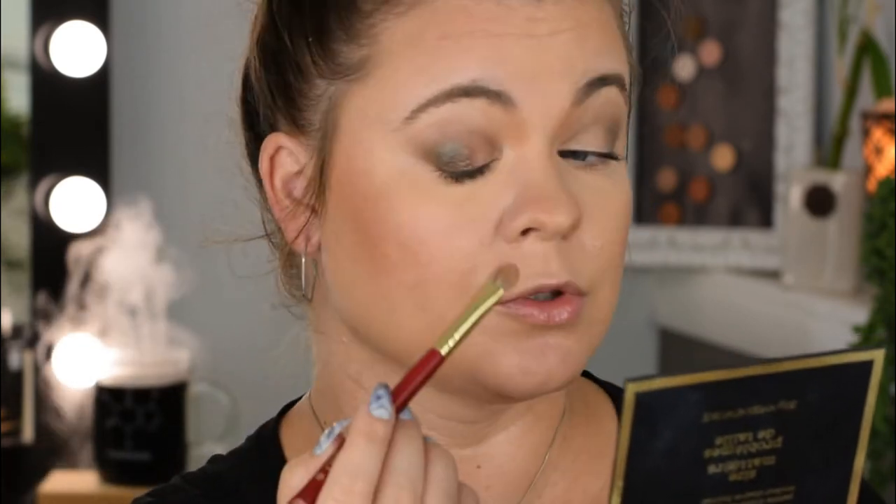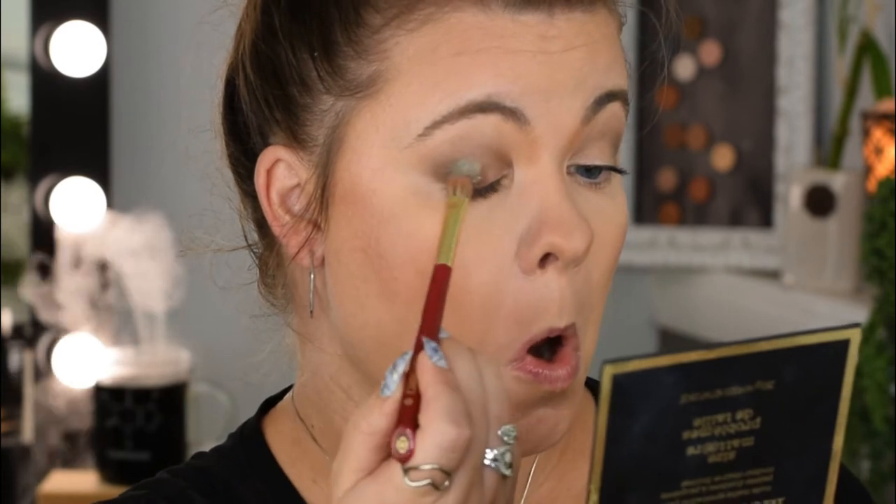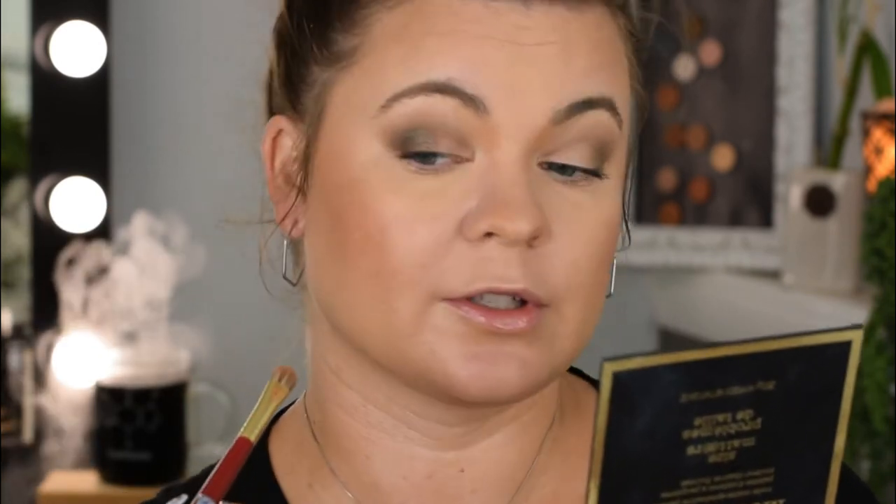This is a beautiful duochrome. I tried to lay it over a green so the green shift would come out. I have no problems with precision on this brush, and the handle length isn't an issue on this particular one.